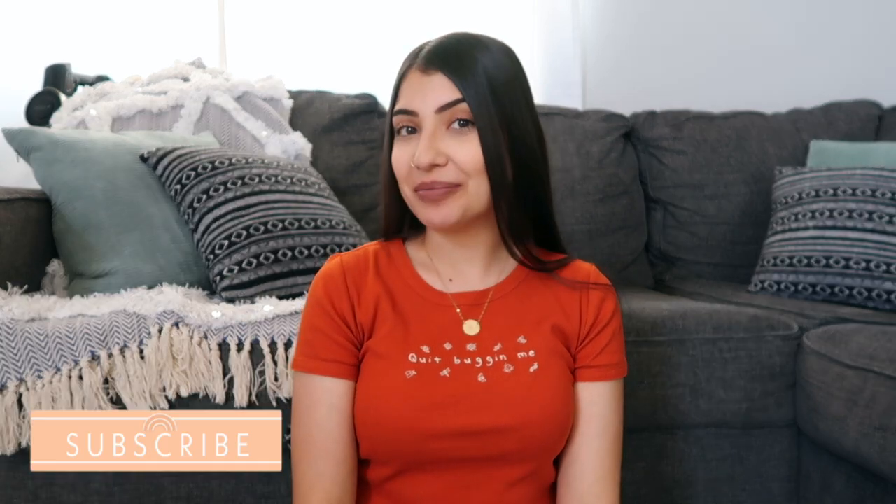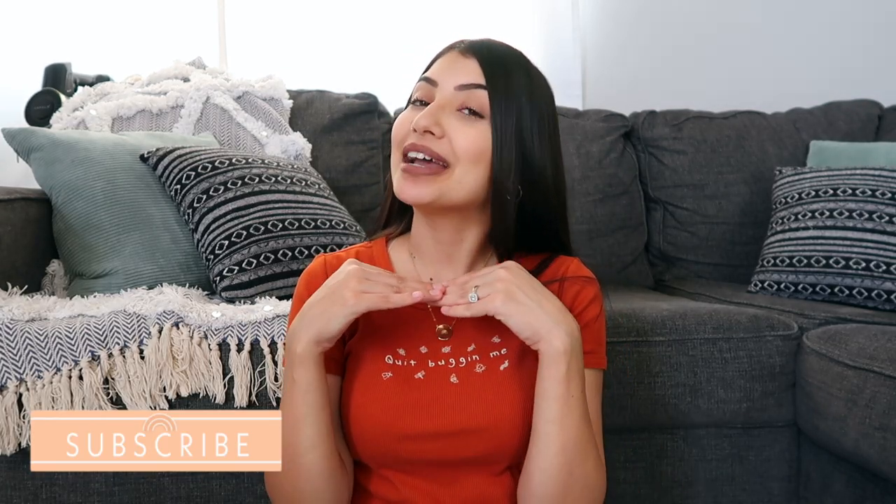Hey guys, welcome back to the Moran family! Today's video is going to be a try-on haul for myself — no kids in this video, all about me. I did some damage at two stores: I shopped at SHEIN and Forever 21. Links to everything will be down below in the description as well as my sizing info for reference.